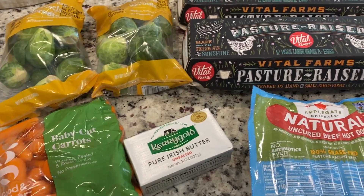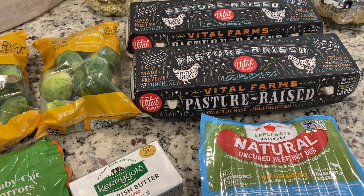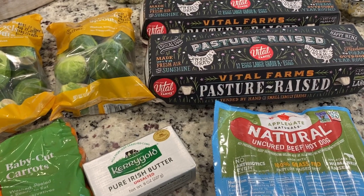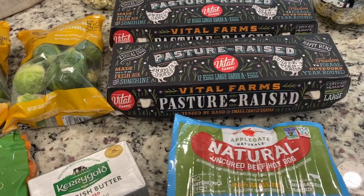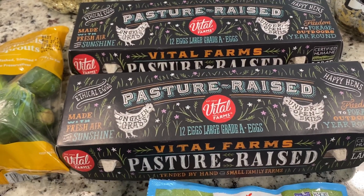Hey friends, just a quick Target drive-up pickup order. My Target for like the past month and a half has offered refrigerated items — some, not all — for pickup, and I have not taken advantage of it. But today I just needed a few things and just wanted to go pick it up.